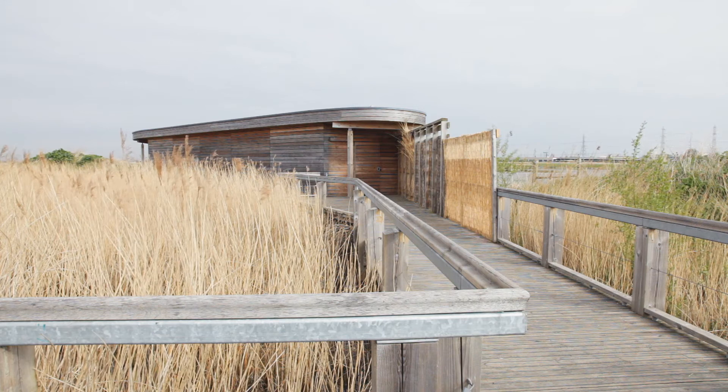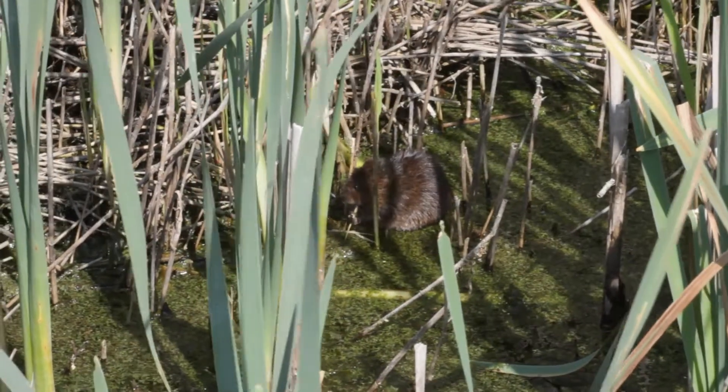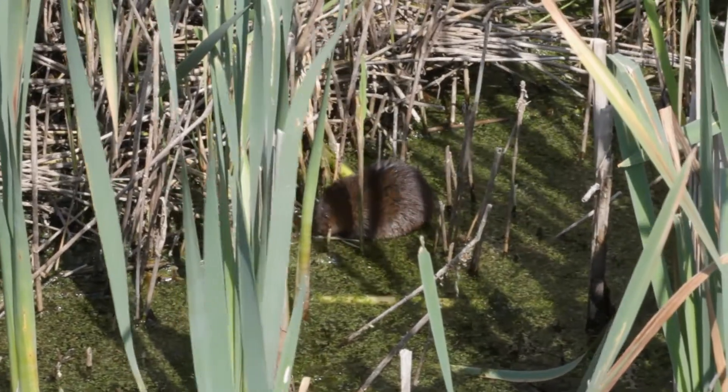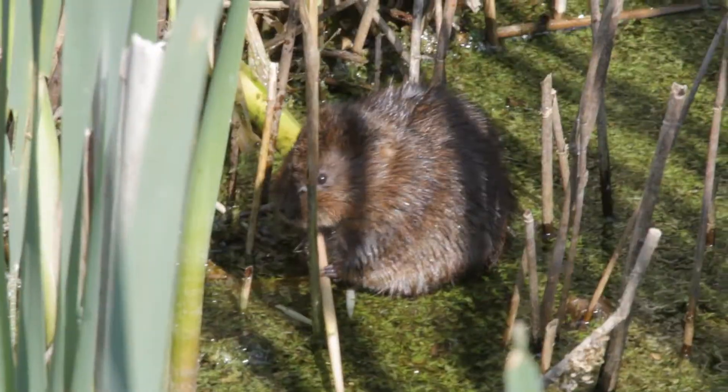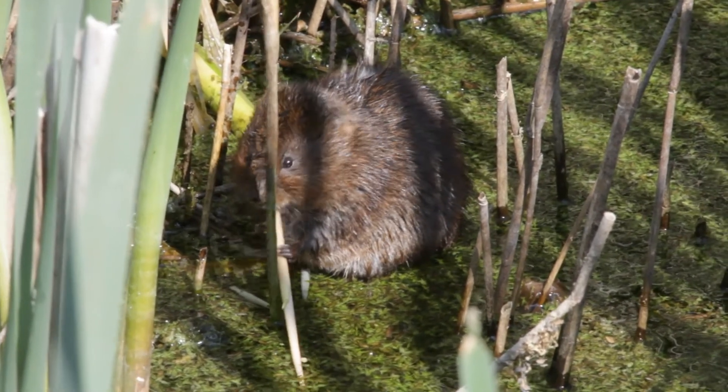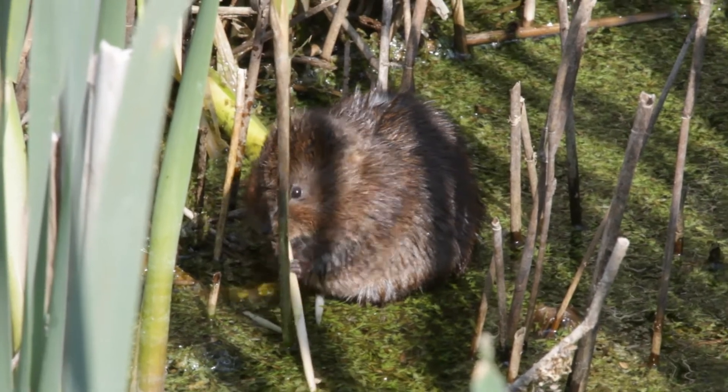Another success story at Rainham is the water vole, a rare species in some parts of Britain. They have become well established in the several channels of the marsh, especially on the south side. So keep an eye open for them as you return to the visitor centre by the southern trail.